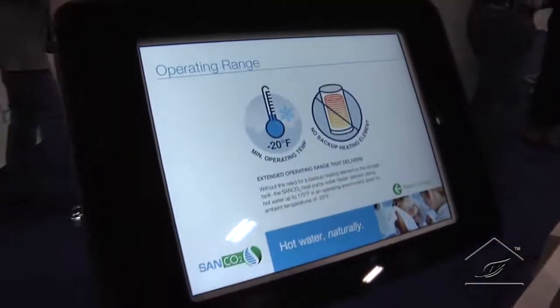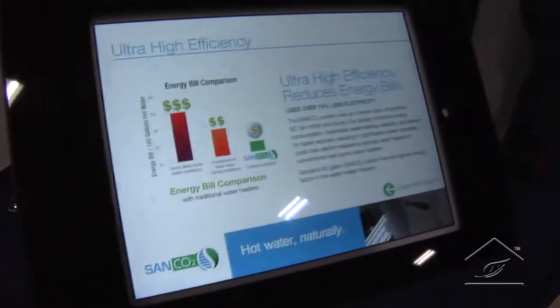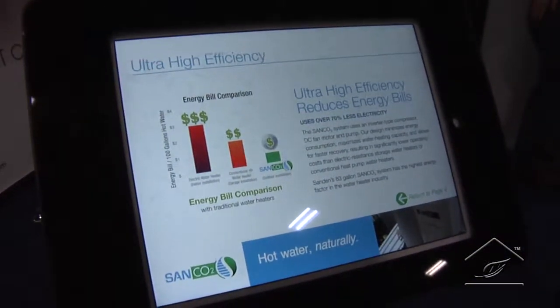We changed to CO2 refrigerant, and CO2 has actually been used in Japan for about 15 to 17 years in this technology. This is a Japanese unit — Sanden is a Japanese company. The great thing about CO2 is that even at negative 20°F, it allows me to lift cold water from around 40-45°F up to 150°F and above, so you get great performance even in super cold ambient temperatures.